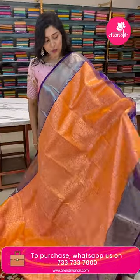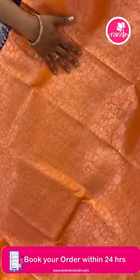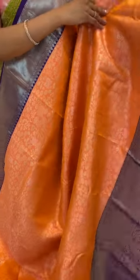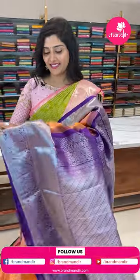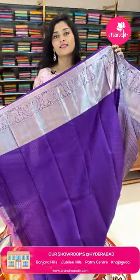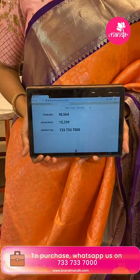Here is another nice kanakambara color saree paired with violet color borders. The saree is completely golden zari woven all over with florals and peacocks along with different types of floral buttas. The violet color border is completely in silver zari brocade style with diamonds and double paisleys. The pallu is all-over brocade style cross weave with paisleys, and the blouse has self-embossed buttas. The item code is HL564 and the offer price is ₹15,299.